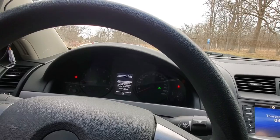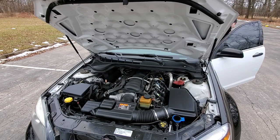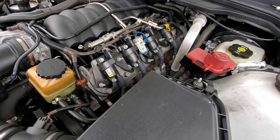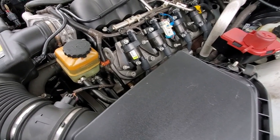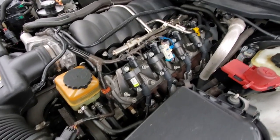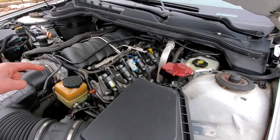Listen to this engine — it's so quiet. It runs perfectly: no weird ticking noises, no leaks, and all the accessories are spinning without any bearing noises. I'm just very impressed with the condition of this engine, and that was one of the big reasons I bought it.